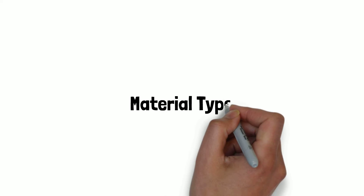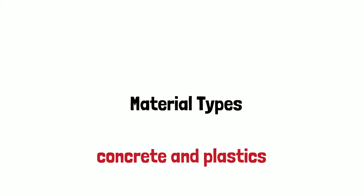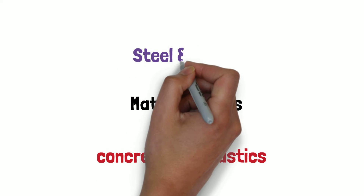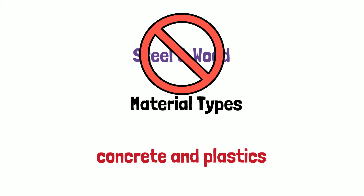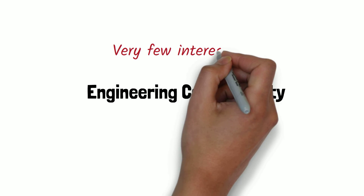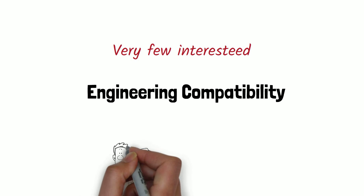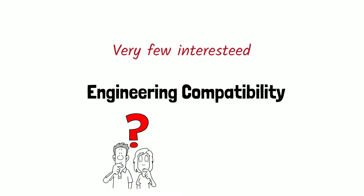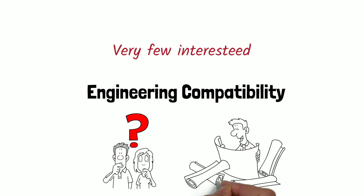Material Types: The material that can be delivered from the printer head is pretty much limited to just concrete and plastics. Buildings requiring wood or steel components would not be able to use the printer to complete those portions. Engineering Compatibility: Very few architects and engineers have taken interest in 3D printed buildings. The additional capabilities that come with the new technology are not being used during the design phase. Traditional blueprints are not compatible for use with a 3D printer, so the entire design process needs to be handled differently.